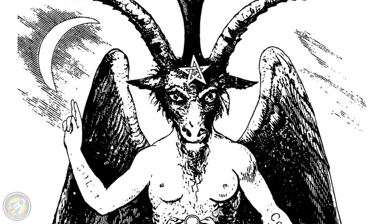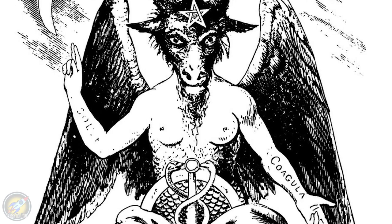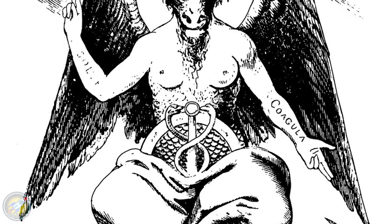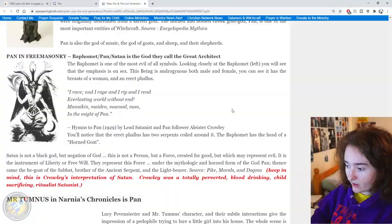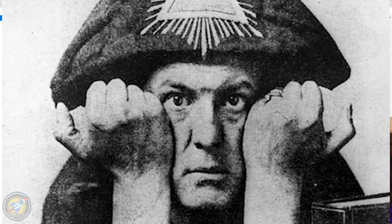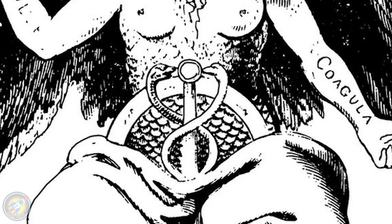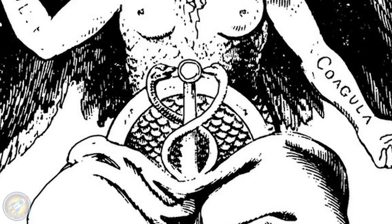Pan is also associated with Freemasonry — he is Baphomet, Pan, Satan — and is described as the god they called the Great Architect. The Baphomet is a really satanic symbol: a goat-man with a female body — he has breasts, he's seen doing 'as above so below,' and is heavily worshipped not just in Freemasonry but in many secret societies and dark occultic groups. The Baphomet is considered one of the most evil of all symbols. Looking closely, the emphasis is on sex — this being is androgynous, both male and female.